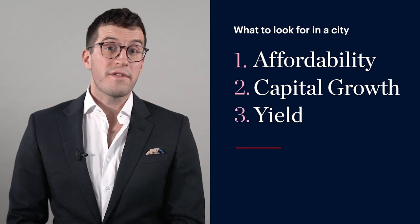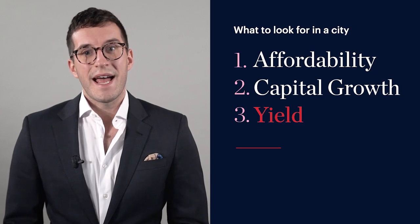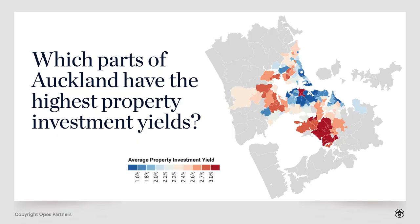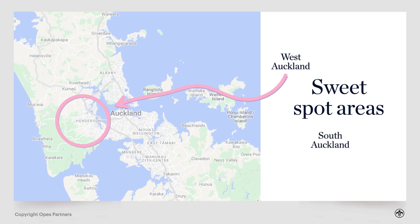Capital growth isn't the only thing you're looking for. You also need to hold that property for the long term, and for that we need rental yield. You can see it's the other way around — the higher-yielding suburbs tend to be further out from the central city, and the lower-yielding suburbs tend to be closer in. We've got to take these three data points and put them together. My sweet spot areas tend to be those two corridors of affordability — West Auckland and South Auckland — because they're affordable, close enough to the central city for decent capital growth, but far enough out that we start to see those yields return.